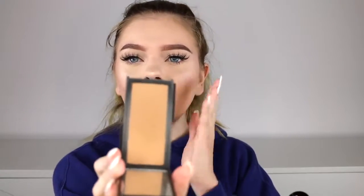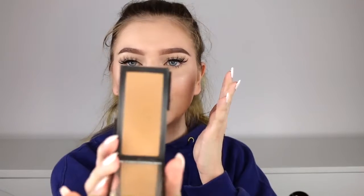My favorite bronzer of the year has definitely been this Jouer Suntan Bronzer. My problem with bronzers is I'm super pale — if you have a pink undertone it's really hard to find bronzers that aren't too warm to the point of looking orange, or too cool that they look muddy. This one is neither. It's not warm and it's not cool — it's right in the middle, like the perfect shade. I love this bronzer. I'm wearing it right now and it's just the best I found all year.